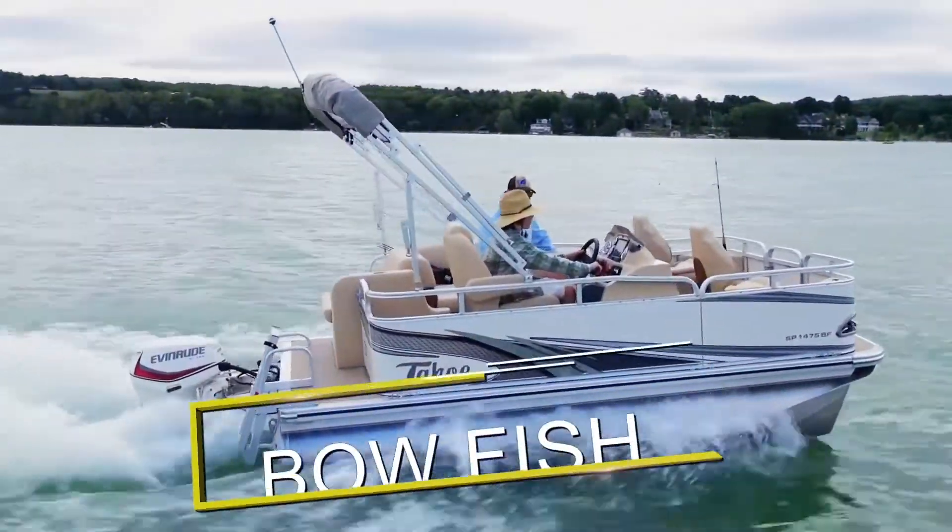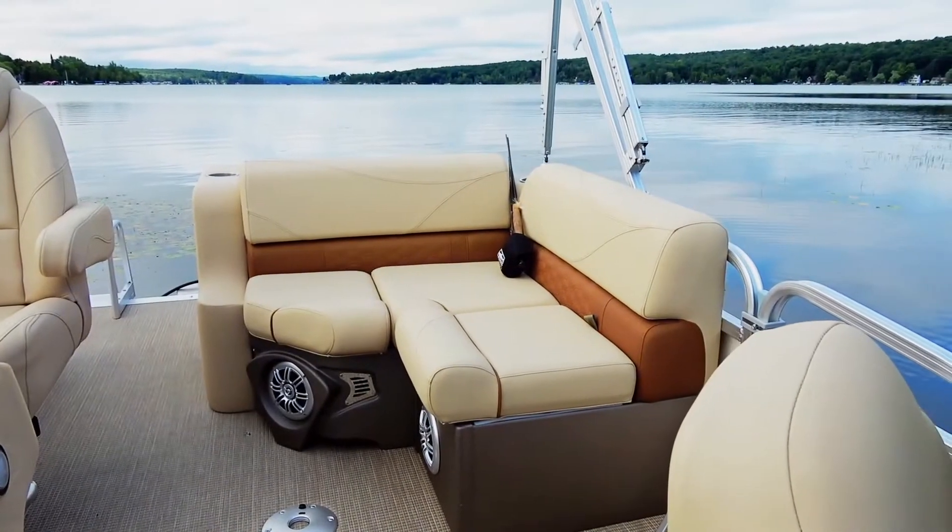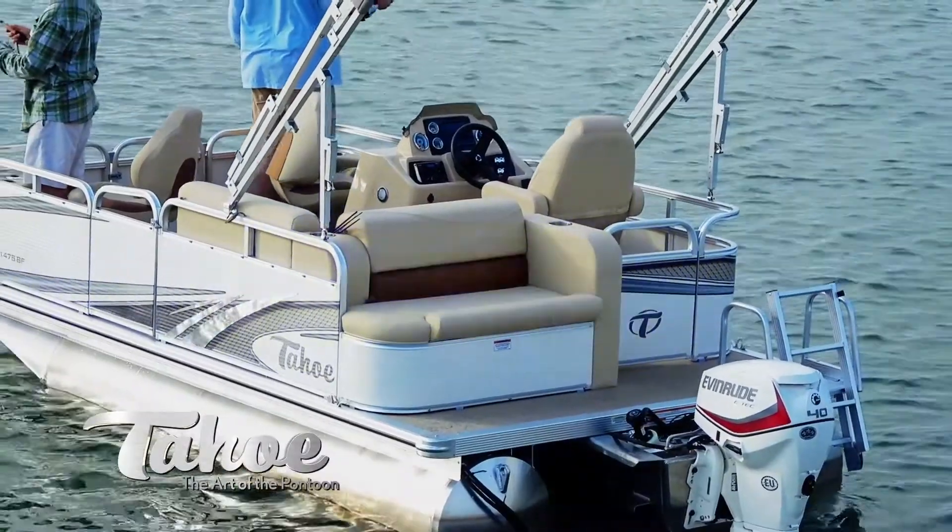Bow Fish dedicates space to two fishing chairs in the bow area of the pontoon. The aft portion of the pontoon contains a rear corner seating area with live well and a rear-facing bench.